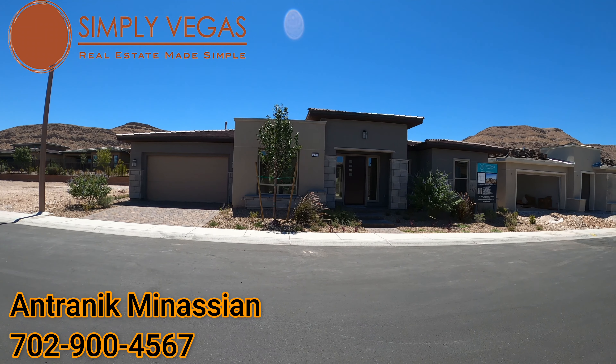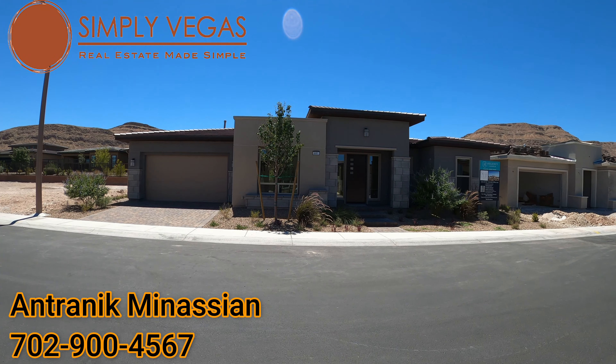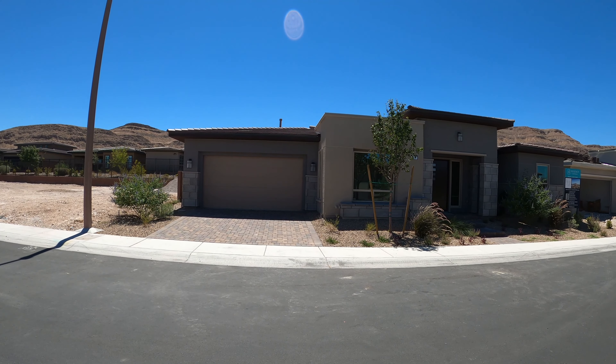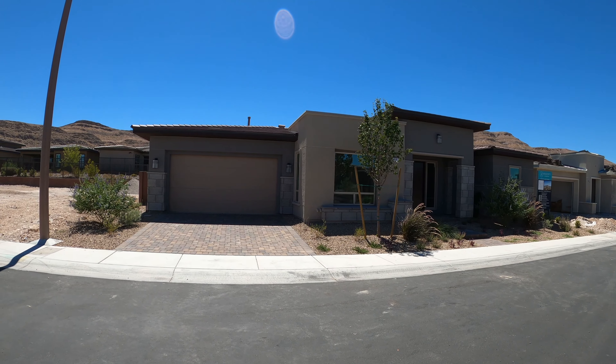Hey guys, it's Antronique with Simply Vegas Real Estate. Today we're going to be looking at Toll Brothers Homes. We are at the Regency at Summerlin Community. This is a 55 and older community and the model we're going to be looking at today is called Marlet Desert Prairie Home Site 235, and it's the Pinnacle Collection. This is a move-in ready house, so if you don't want to wait for a house to be built, this would be one of the options for you to purchase in this community.